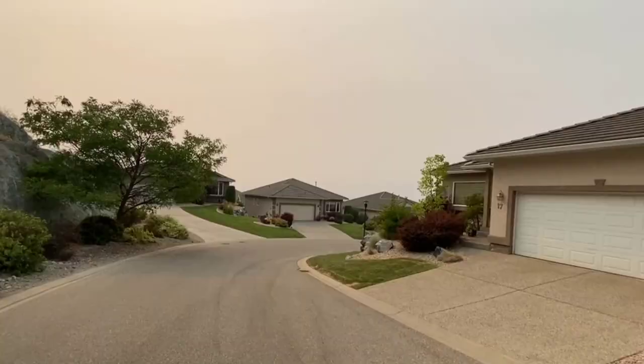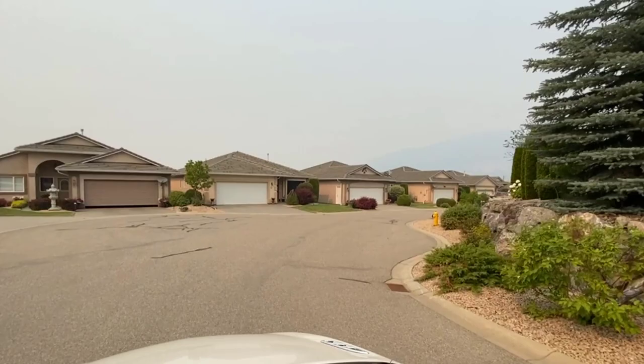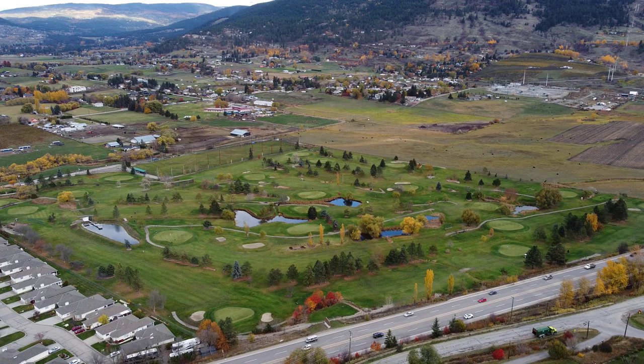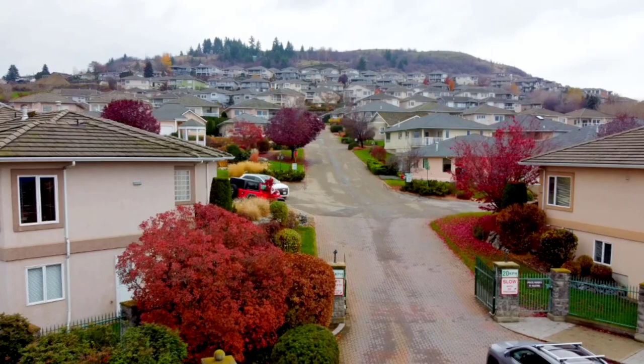Quail Vista started building units in 2002, around when Quail Run finished, and completed around 2004. Neither complex has a pool or clubhouse, however both have beautiful views over the valley. They're built up on the hill overlooking the Hillview Golf Course on one side, through to East Hill and South BX, and further south the views are over Vernon and the valley.